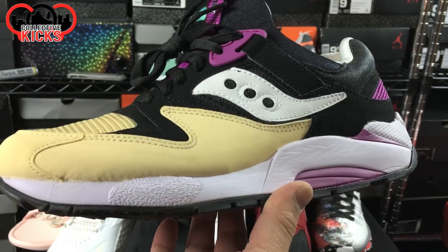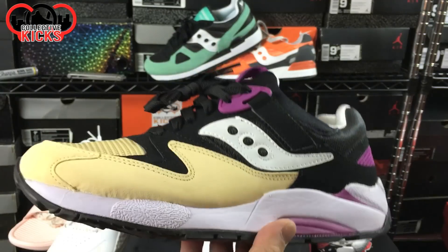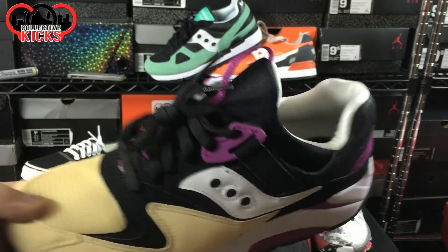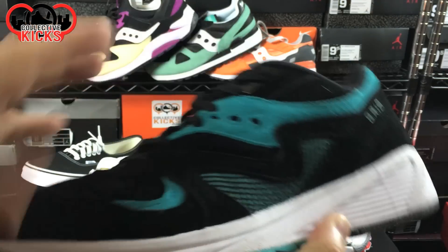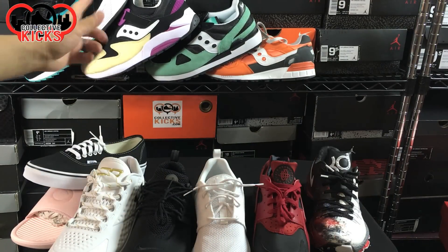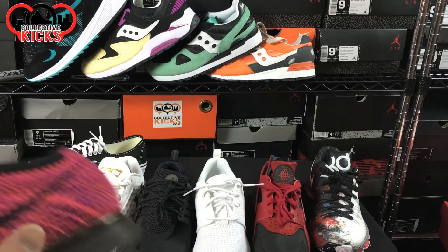I also wore these on the release day - these ones are available now, link in the description. The Peanut Butter and Jelly Grids - really dope shoe, a loud colorway but it plays together really well with the peanut butter and jelly theme. And I also got the Grid 8000s, as you can see on the tongue. These ones do have premium suede. I wore all four of these last month. I had a fifth pair but gave it to a buddy of mine since I got so many - he liked the black and gray colorway.